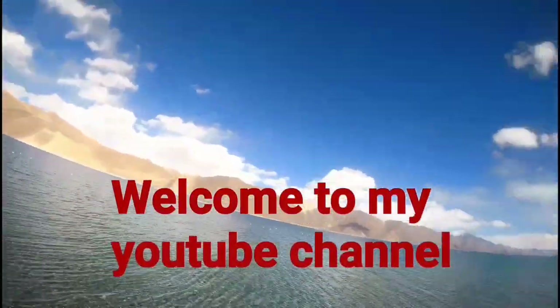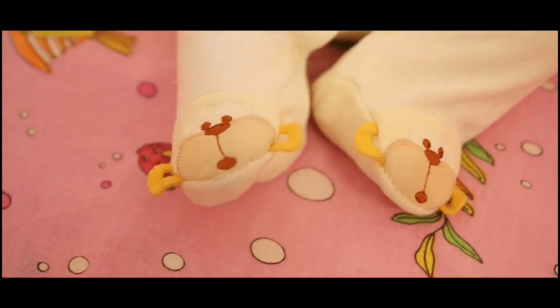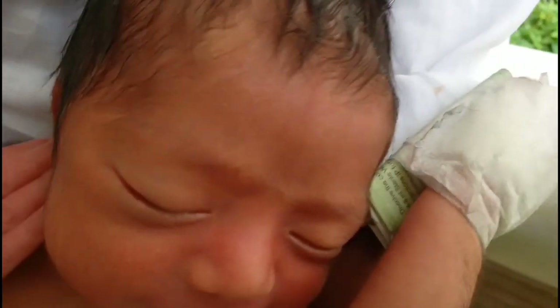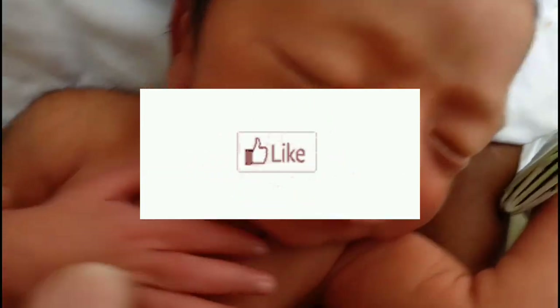Hello guys, welcome back to my YouTube channel. Today's video is a combination of three videos. The first case is a 40-day-old baby who has yellowish discoloration of her whole body. He is a preterm low birth weight baby weighing 2.2 kg, though his activity, reflexes, and feeding are quite good.